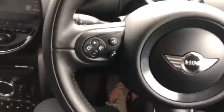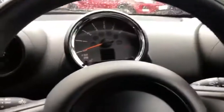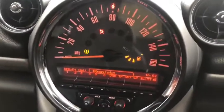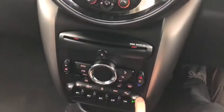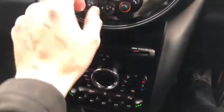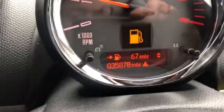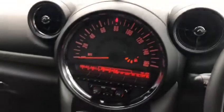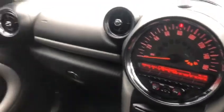Starting the car — pop the key into the dash and press the start button. You've got DAB radio here. Your heated seats, as mentioned, are here — driver side and passenger side. As you can see, just over 35,500 miles. Really quirky interior, which just sets Mini apart from all of its competitors.